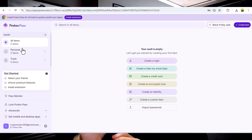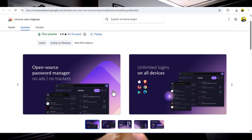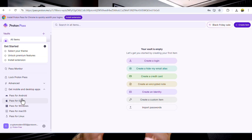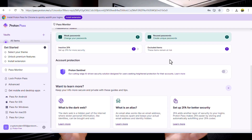Setting up ProtonPass is simple. You install the extension on your browser or download the mobile app, log in with your Proton account, and it automatically syncs across all your devices. Every time you create a new account, ProtonPass can generate a strong unique password for you. And when you visit a website, it automatically fills in your credentials safely and instantly.